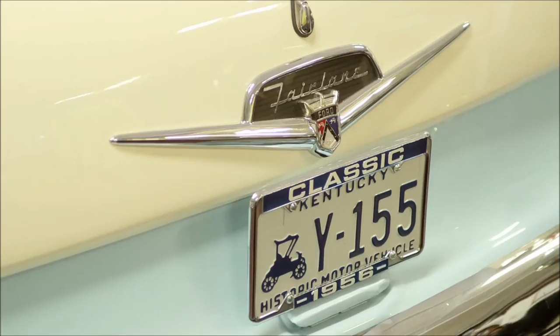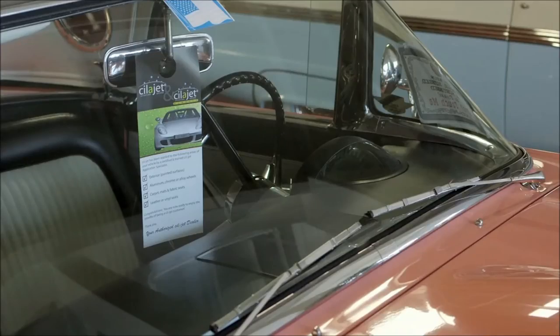We are in the process now of silo-jetting these cars. By doing that, we are convinced that we're adding value to our collection. We like to offer the best of the best, and certainly silo-jet is that when it comes to protecting the finish of a car.